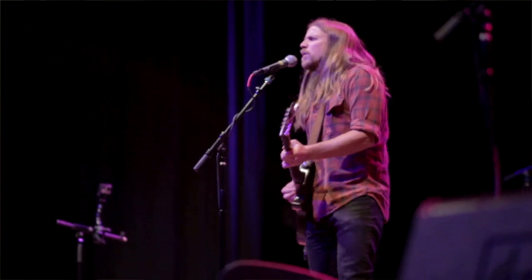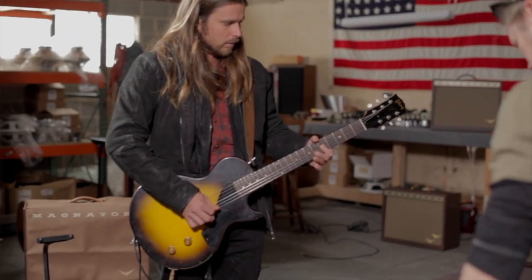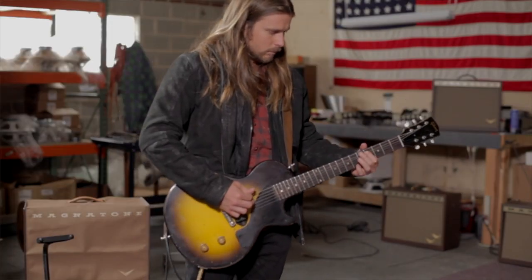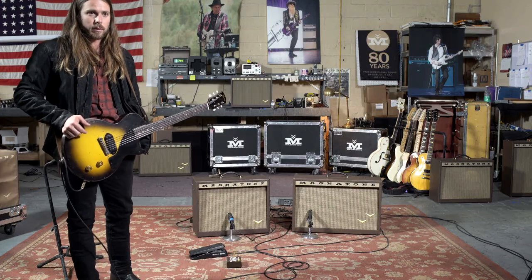There's a certain type of quality that you need in order to perform to the maximum capabilities that you have. I think it's important to have amps that can support what you do and can be versatile. Beyond that, it's about your heart and what you put into it.